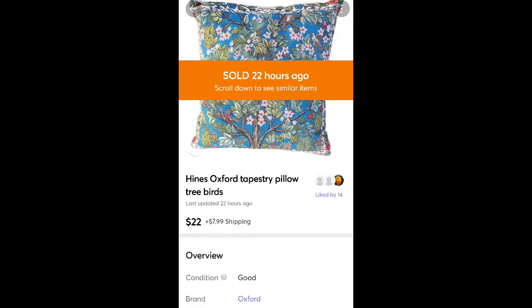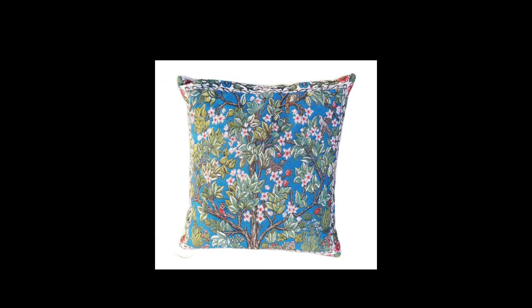This is a pillow — I always get these tapestry pillows when I see them. I usually pick them up for $0.50, which is how much this one was. It sold for $22 plus shipping and took maybe a couple weeks to sell. I think I've sold every one I've ever gotten though.